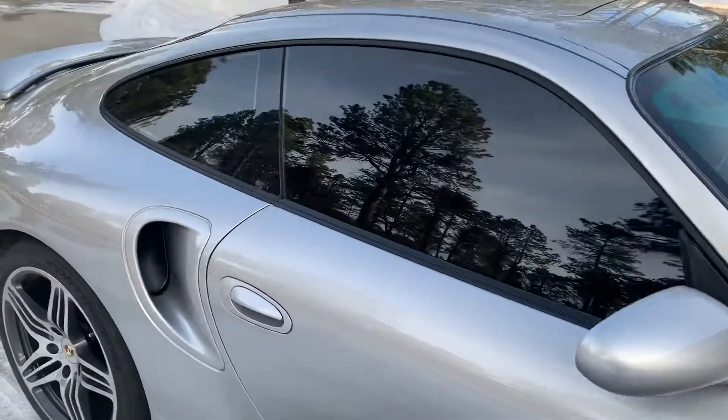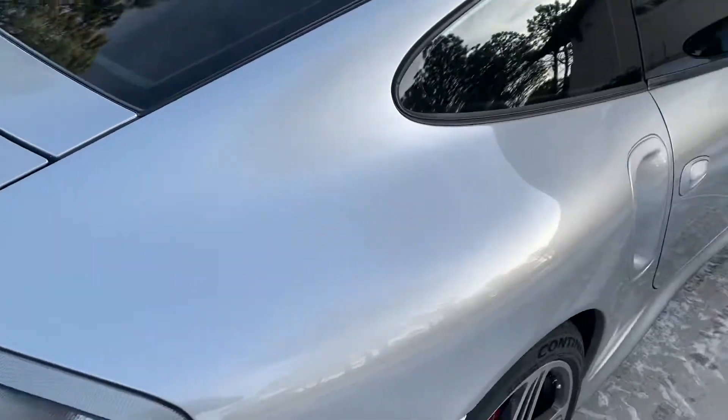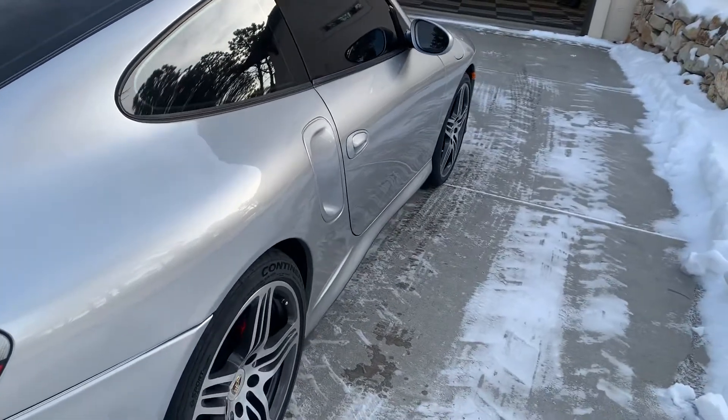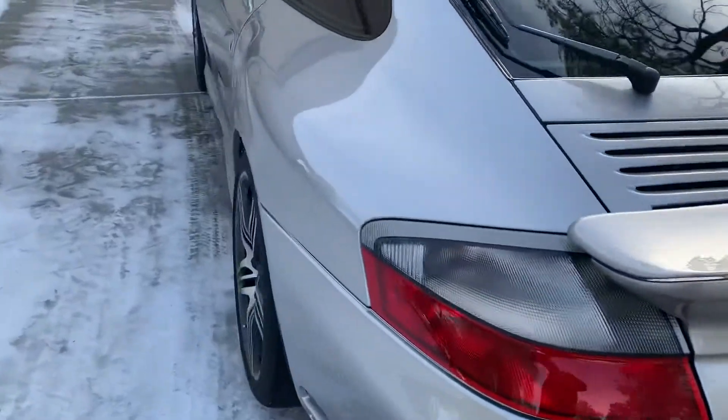This one's a Tiptronic with tinted windows. Body work is in beautiful shape — absolutely no dings or dents.